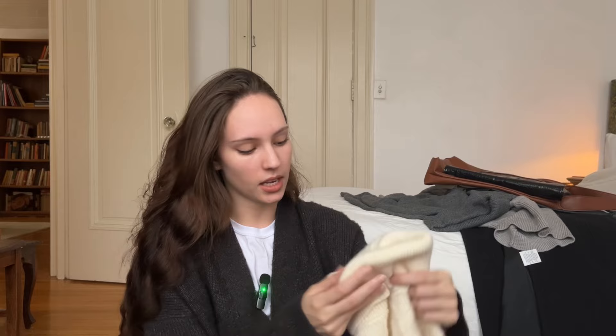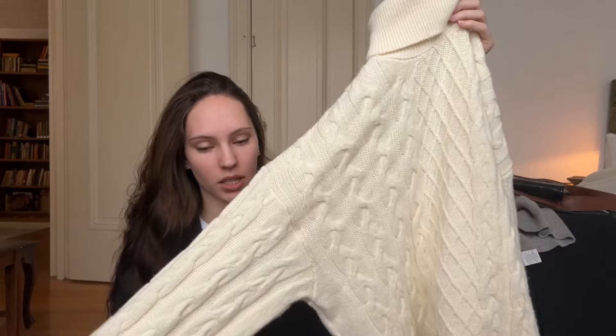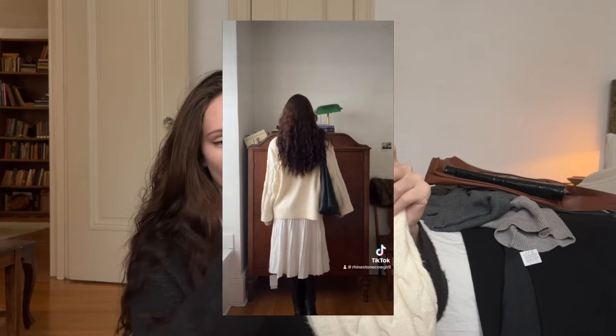This sweater I really love. It's from the brand Naked, which is a brand I really, really love. It's just your classic cream cable knit turtleneck sweater. It's very traditional. I love how the sleeves just stay straight and wide. I got it in a size large.